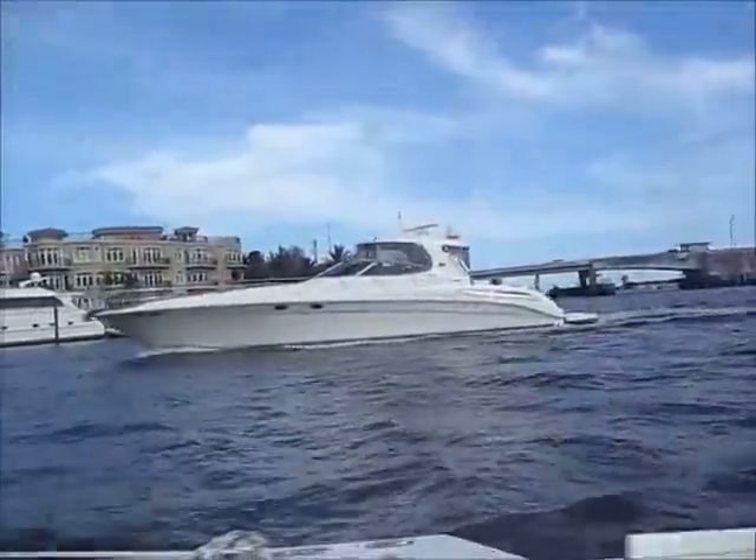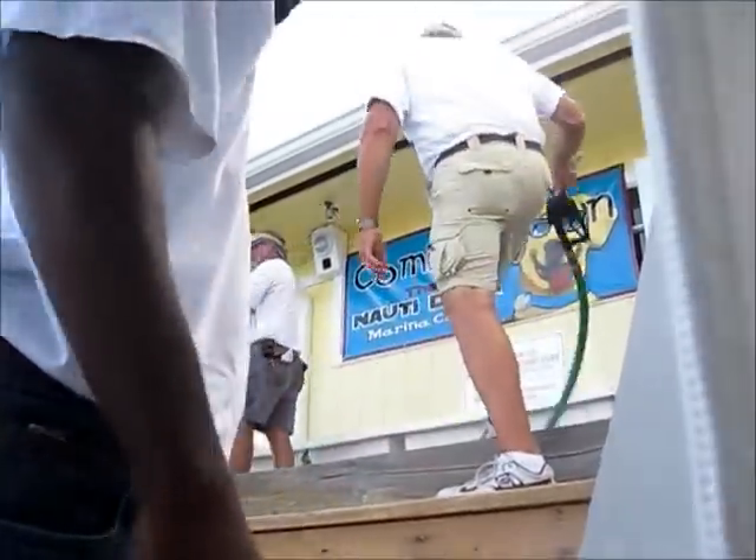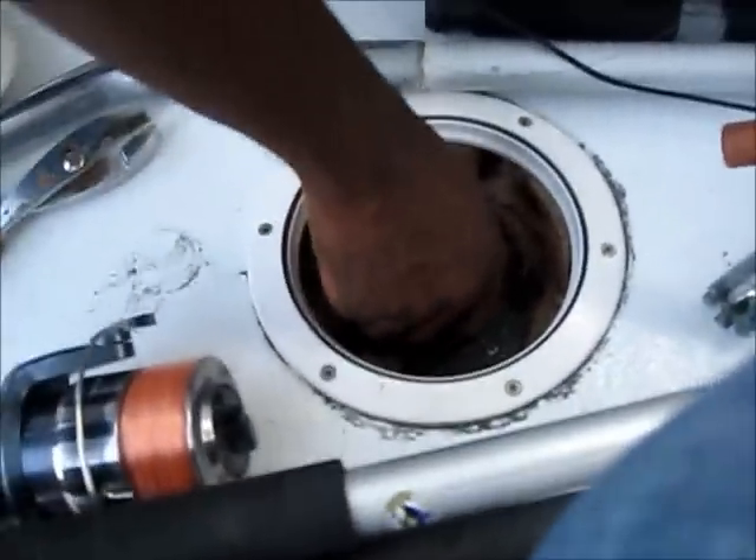We put around 200 bucks of diesel in the tank. You don't want to ever run out of gas anywhere in the ocean, because the tugboats charge you a lot of money to take you from anywhere to anywhere else.